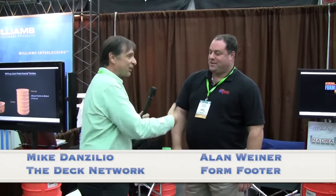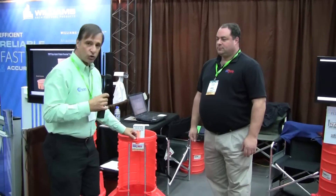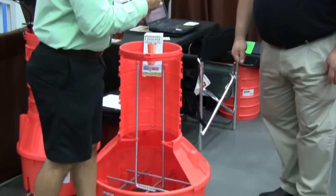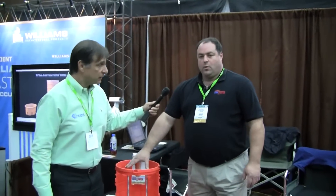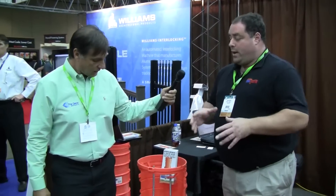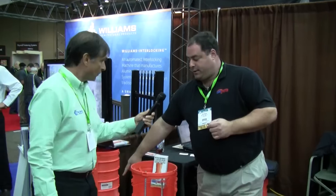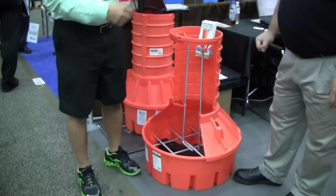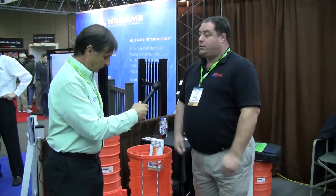We're right now with Alan Weiner from Failsafe Form Footer. What we have here is a bell-shaped pier footing — a 25-inch footing. The way it comes is incorporated with the rebar, pre-cut, pre-bent, quick assembly — you're looking at two minutes. The way it's packaged, it comes all condensed in a box with the rebar pre-cut, pre-bent. There's also a smaller size with an 18-inch base that reduces to 12. They both reduce to 12. The different sizes have associated engineered weights for them.